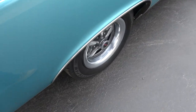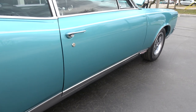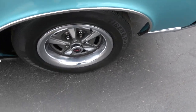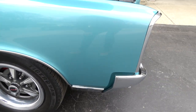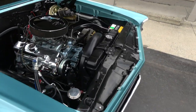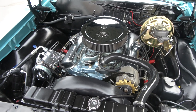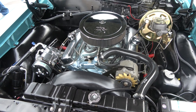It is an original 242 GTO with PHS documentation for the car. They've upgraded it to front disc brakes, and the entire suspension is upgraded — it's got UMI tubular front and rear suspension, Bilstein shocks, Hotchkiss front and rear springs, and front and rear UMI sway bars.